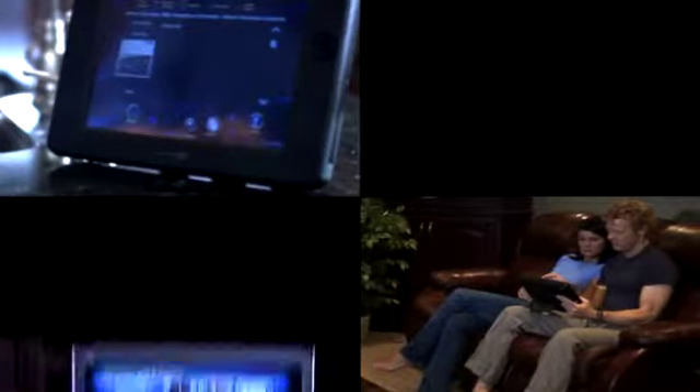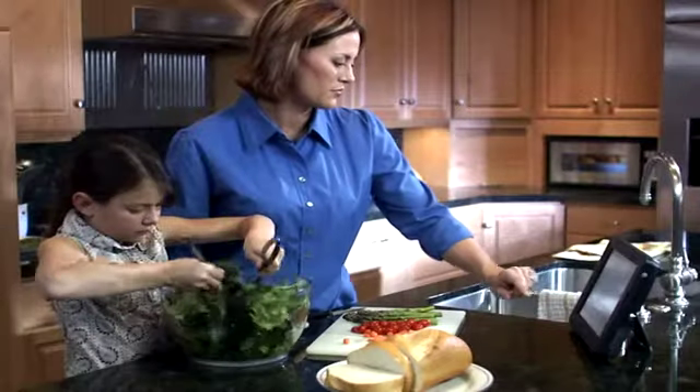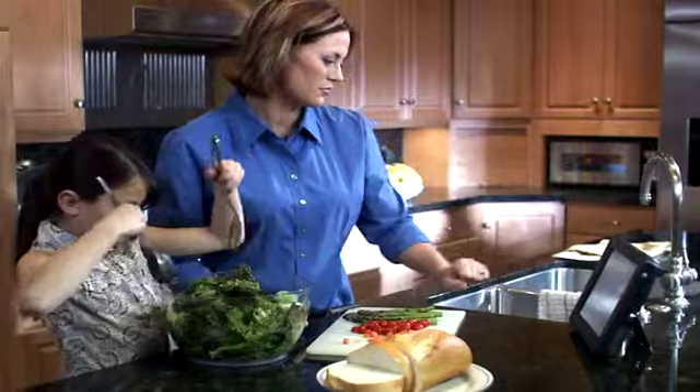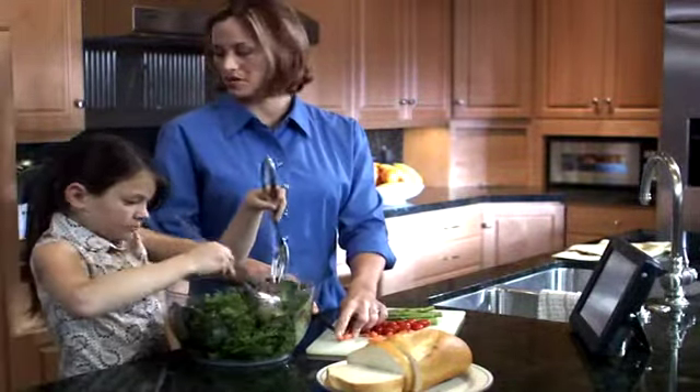You can be listening to your music in the kitchen, while somebody else is listening to music in the living room, or the bedroom, or anywhere in your home. The possibilities are endless, and it's all wireless, so you don't need to worry about tearing open walls or running wires all over your house.